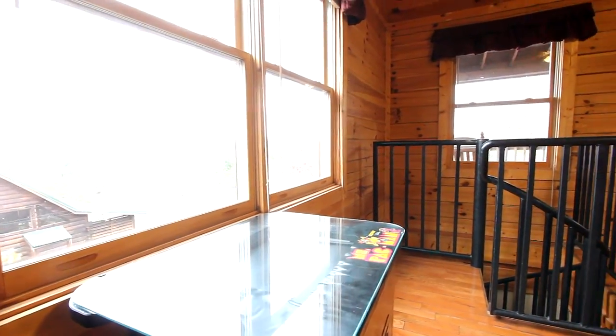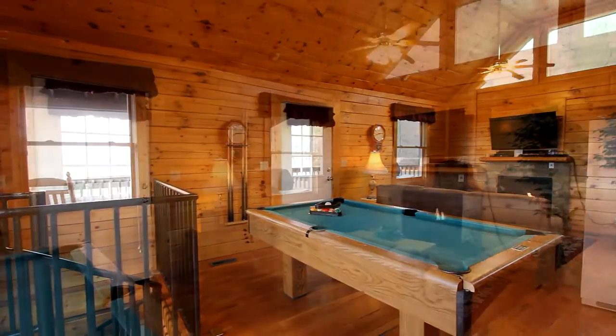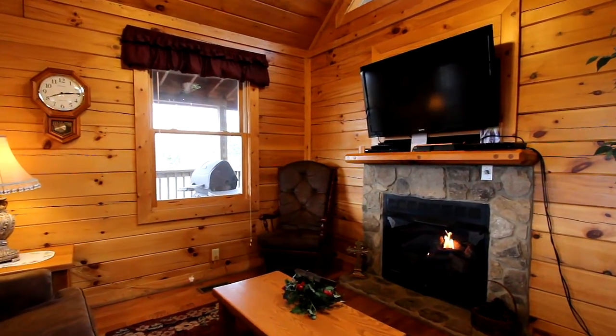Think of all the fun you'll have in the main living area. This game nook provides a classic Miss Pac-Man and a pool table. Relax by the fireplace on the plush sofa while you kick back and enjoy your favorite movie on the large high-def TV.